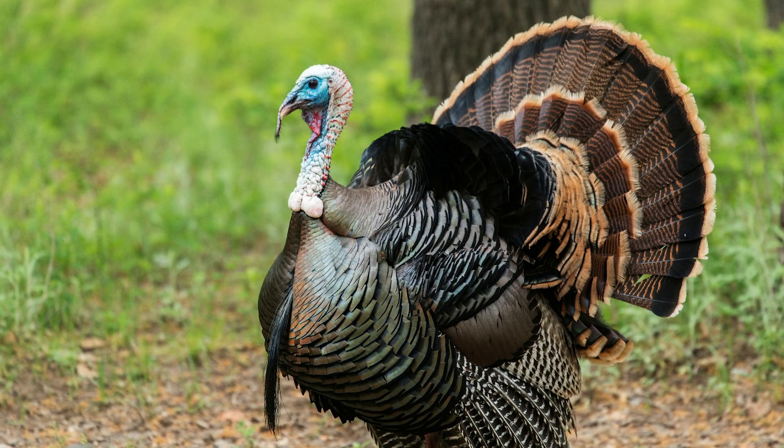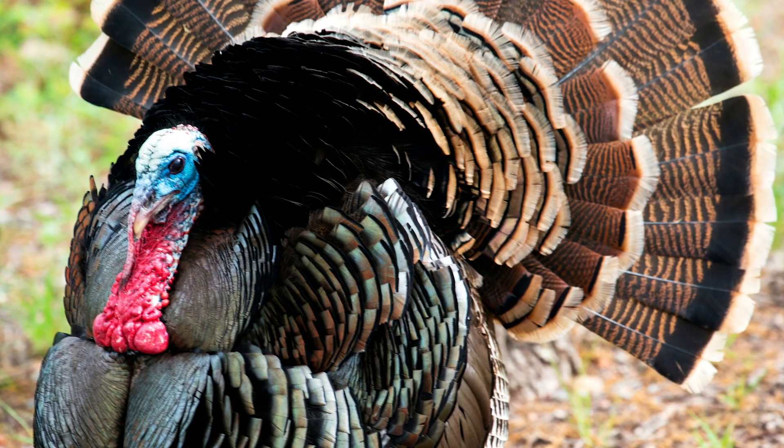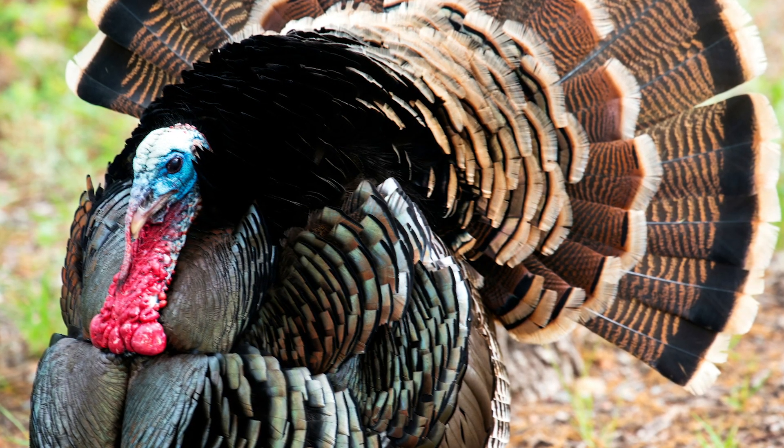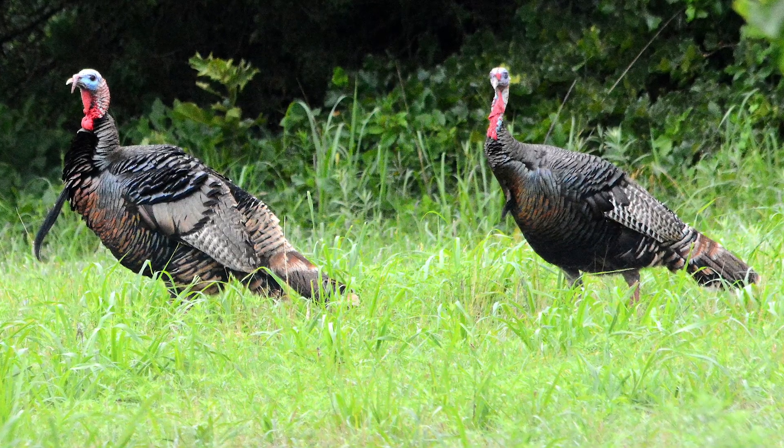On to the Rio Grande. The Rio Grande subspecies is concentrated in western desert regions. They can be found from Texas and Mexico all the way up to some parts of Nebraska. Because of introductions along the west coast, Rio's are also found in Washington, Oregon, and California. The Rio Grande will have more tan colored tips on their tail feathers, with similar white and black bars on their wings like the Eastern.